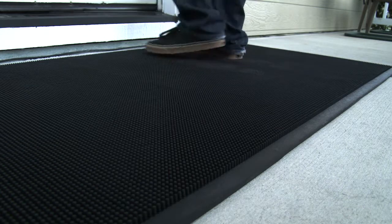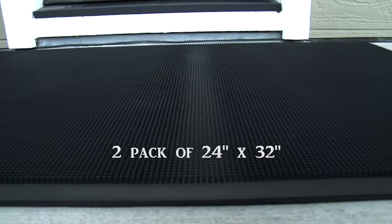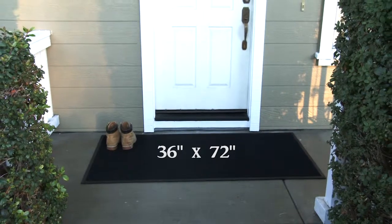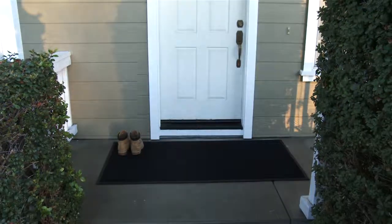The Royal Entrance Mat is available in two sizes: a convenient two-pack of 24 by 32 inch mats that can be used at multiple entrances, or a single 36 by 72 inch mat. The Royal Entrance Mat — the superior choice for stopping dirt in its tracks.